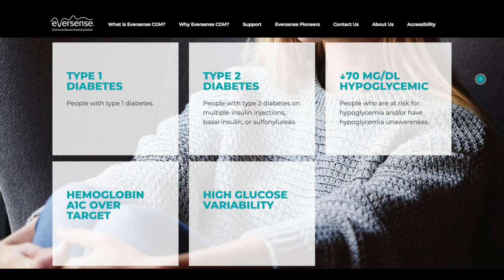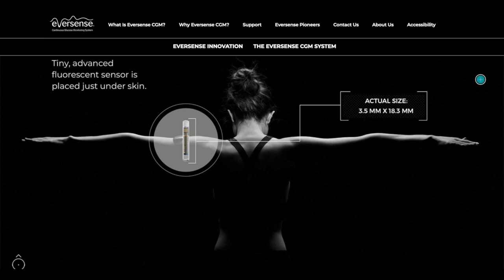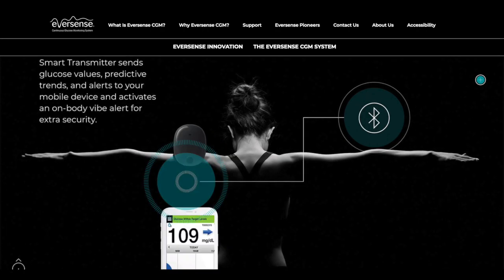These are the current conditions that Eversense CGM assists with. The product is made of two parts: the fluorescent sensor is placed under the skin, and the sensor then sends data to the smart transmitter which is attached to the body. The smart sensor then calculates glucose levels, and the patient gets the results from their mobile phone which was transferred by the transmitter.